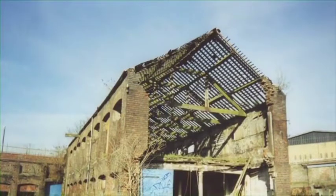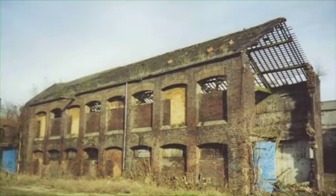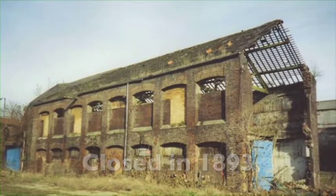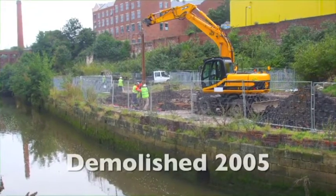By the late 19th century, the development of refrigerated ships meant that it was no longer necessary to import live animals. The cattle sanatorium closed in 1893 and, after standing derelict for a good number of years, its condition became so dangerous that demolition in early 2005 was inevitable.